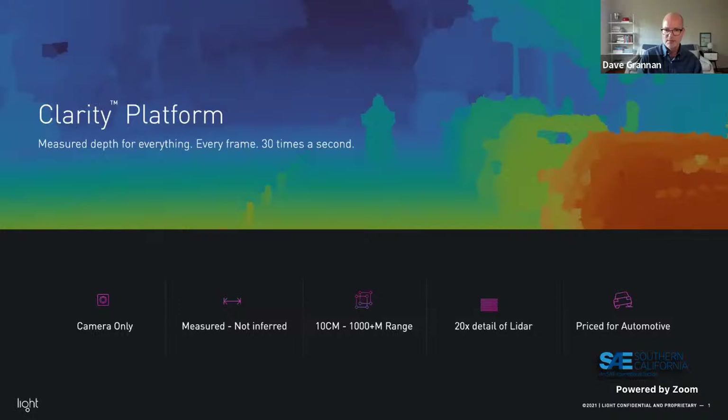Light goes to market with a platform called Clarity. This is a camera-only platform. A common misconception is that people think we work like Tesla or MobileEye, using neural networks and machine learning, and ask how many million miles we've driven to train our models — the answer is none. We use trigonometry and epipolar geometry to measure depth at every pixel in a physics-based, measured way. We do not use inferencing.